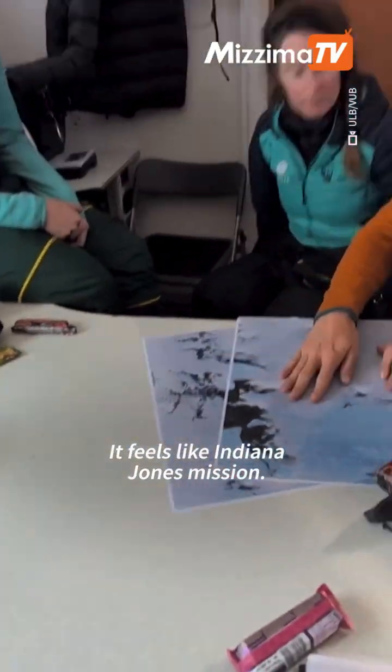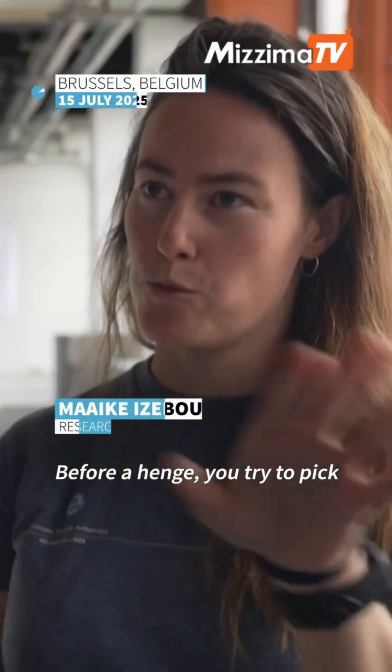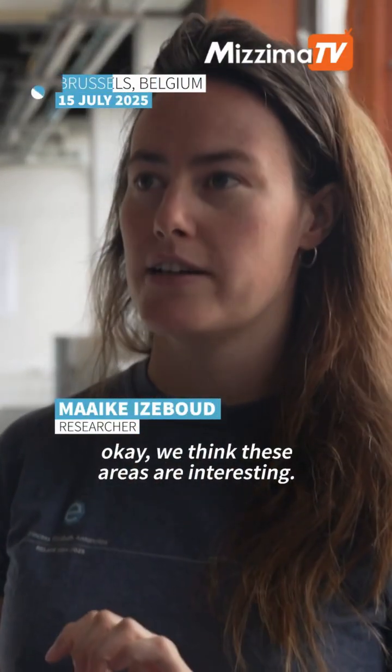It feels like an Indiana Jones mission. You're really trying to make your own treasure map beforehand. You try to pick, okay, we think these areas are interesting.